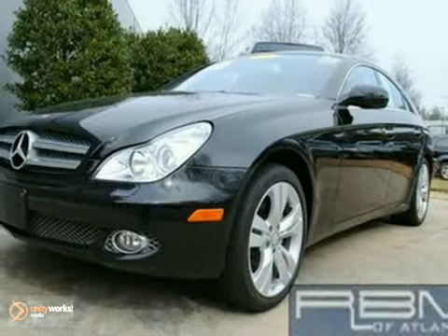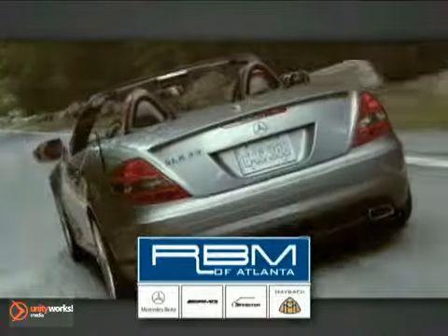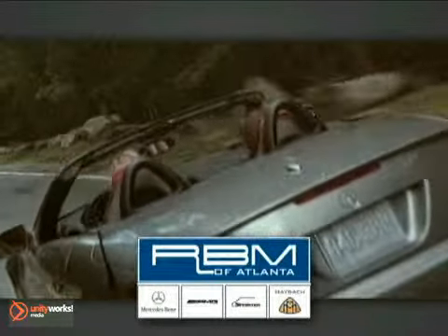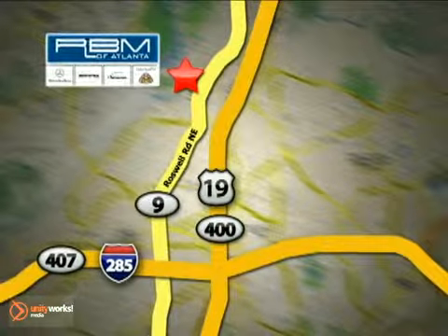Come on in and take a look. At RBM of Atlanta in Sandy Springs, we have the best selection of new and top quality pre-owned vehicles to choose from. We are conveniently located at 7640 Roswell Road in Atlanta.